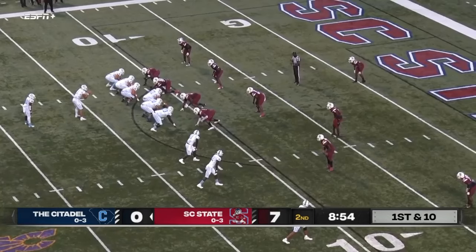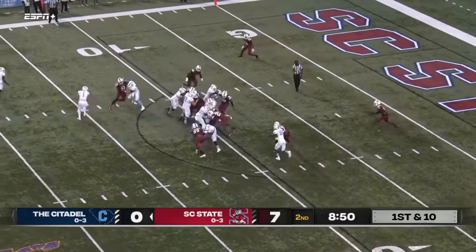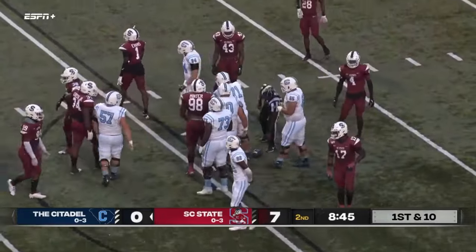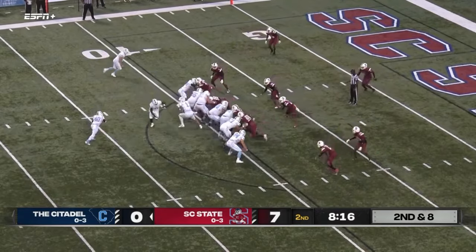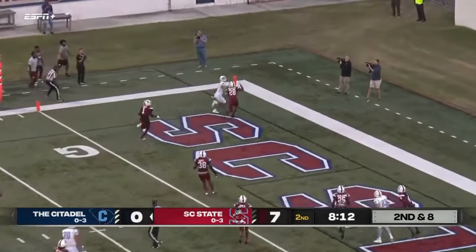Looks to be that pistol look, Crawford in the backfield, puts a man in motion. Crawford's going to get it off tackle, bounces off a defender before he's brought down inside the 10.